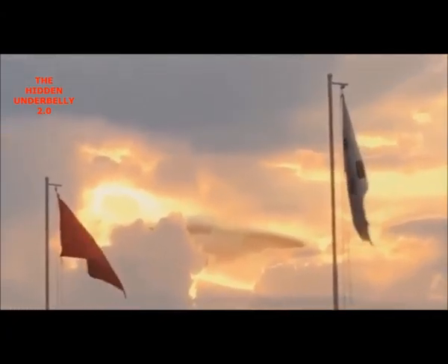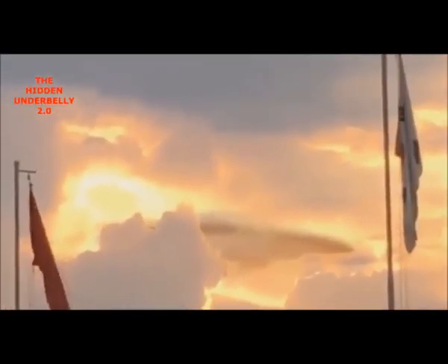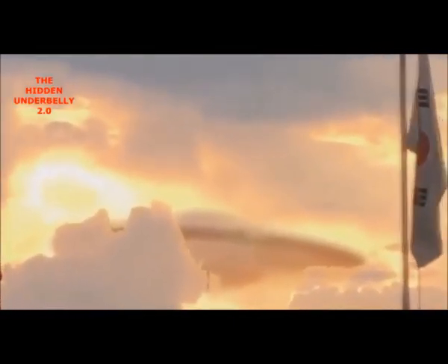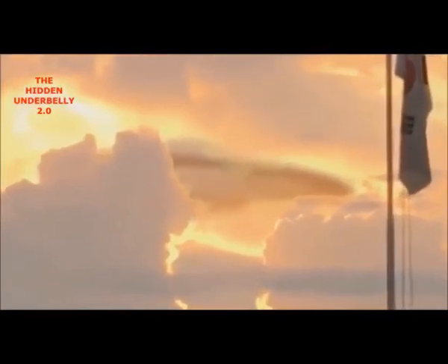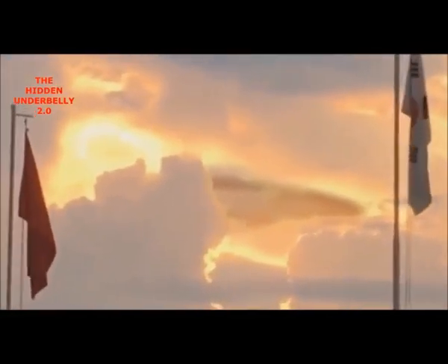Hello everyone, check this out — this footage courtesy of Hidden Underbelly 2.0, just uploaded. It appears to be a giant mothership shaped like a flying saucer, hidden in the clouds. You can see there's a little gap to the left, and that tiny cloud poking down appears to be showing part of the rim — the darker part of the UFO — and it's pretty cool.